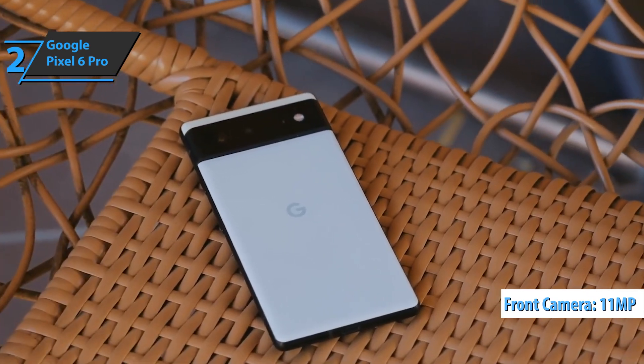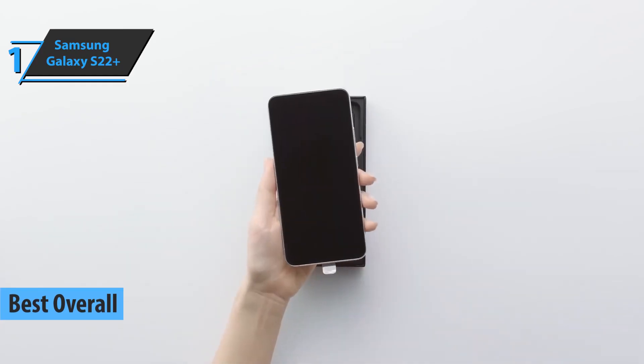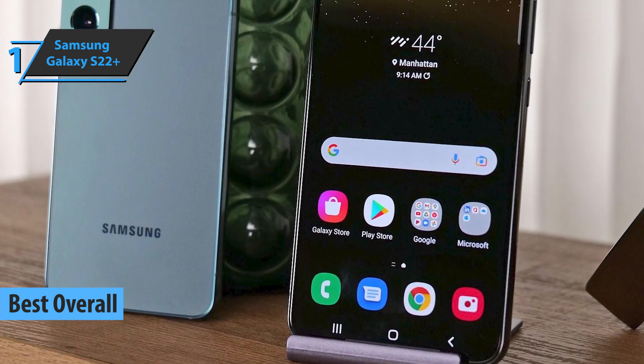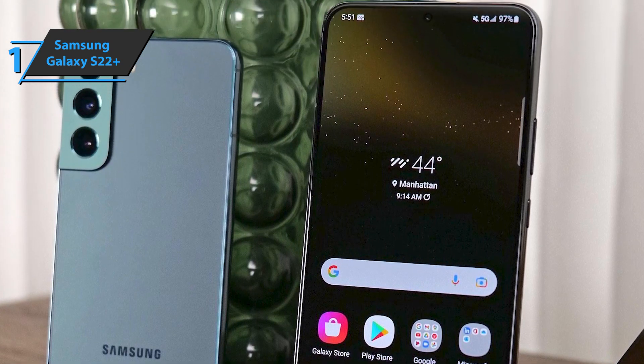Good stuff — a thumbs up from here. Finally, we present the gold medal and the title of the best overall Android phone available on the market in 2022: the Samsung Galaxy S22+. With this model, black edges are again kept to a minimum, giving the smartphone a 90% screen area on the front.